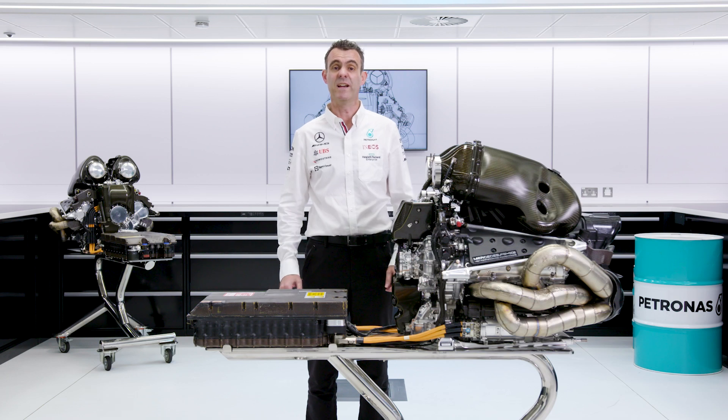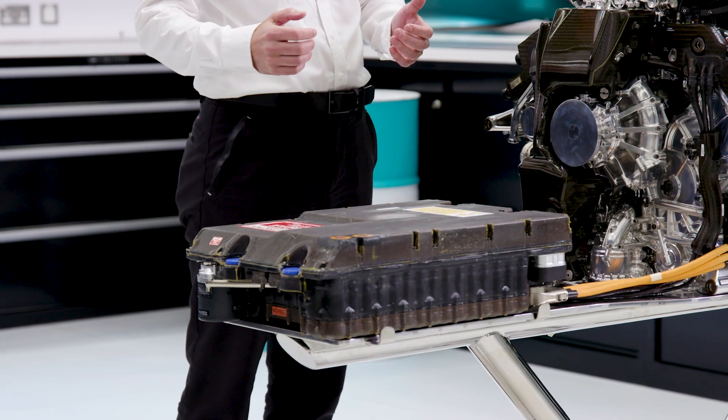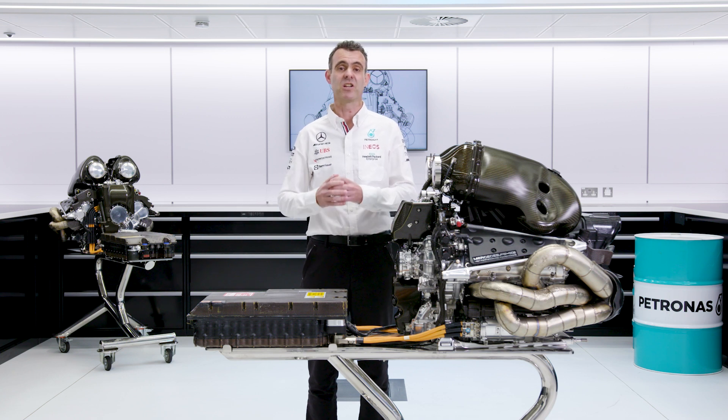The energy store is really just a posh term for a battery. Our energy store is made up of a string of cells all linked together with a positive terminal at one end and a negative terminal at the other end, just like any other battery.